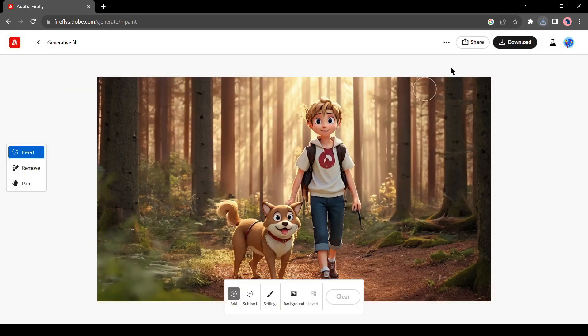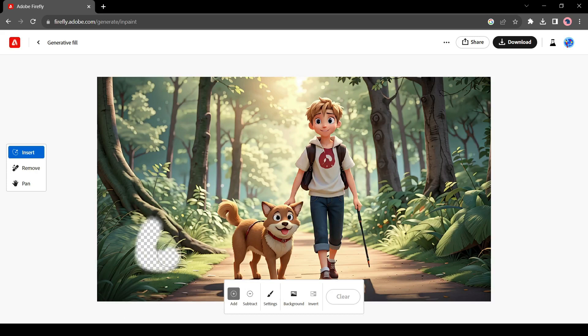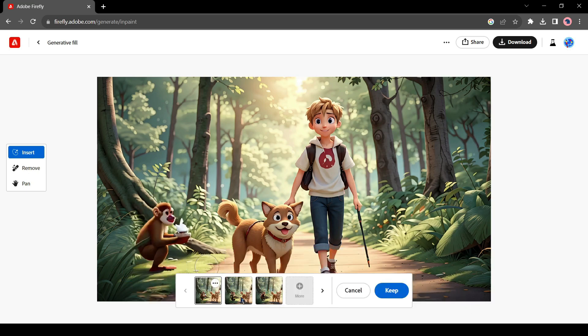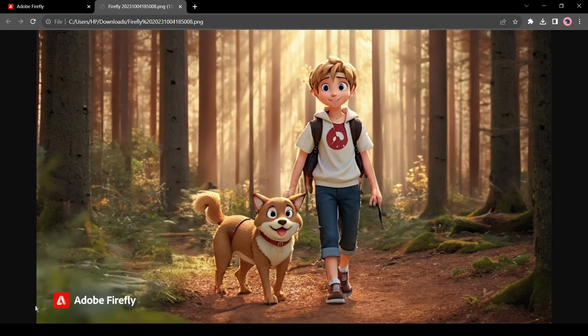Not only that, you can add any element with a text prompt — just select the area and enter your prompt. For example, I entered 'monkey' and it generated a monkey that looks like an integrated part of the image. Three variants are also available, and you can generate more if you want. The main problem with Firefly is that it produces images with a watermark, but we will fix it with the next tool.